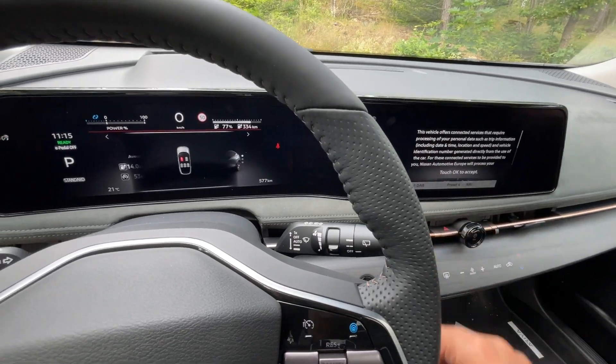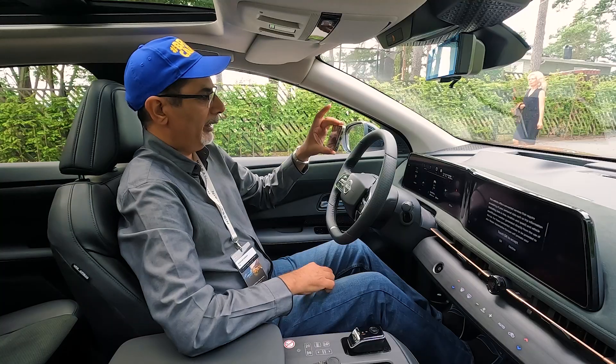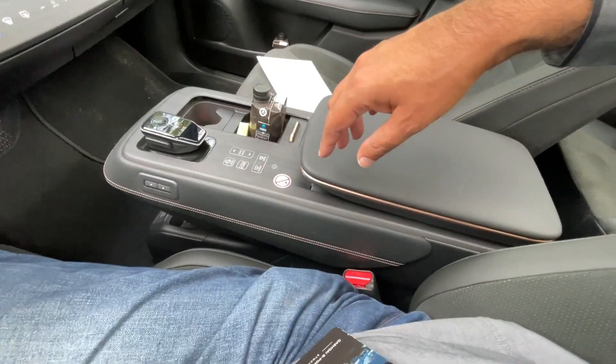Nissan Intelligent Mobility. You've got heads-up display as well. Massive screen here. But look at this empty area here and the center console. Here you have a wireless charger.